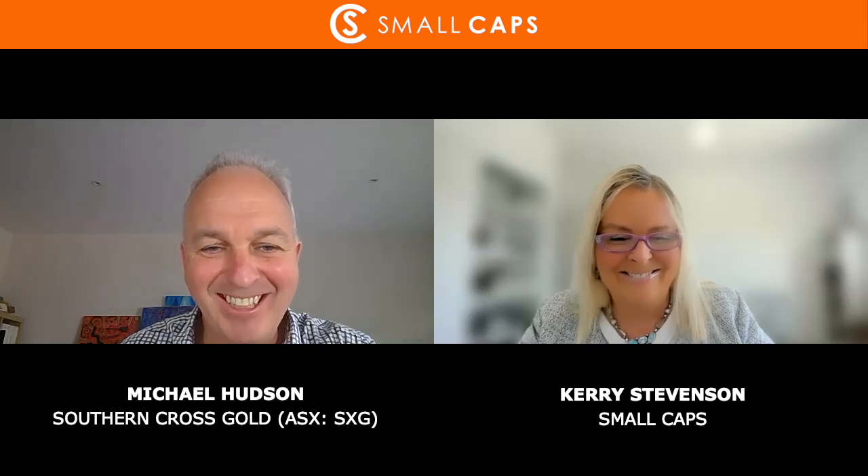The ASX code is SXG — Southern Cross Gold. The latest announcement is out today with the highest-grade intersection of gold and antimony at the Sunday Creek project. Michael Hudson, Managing Director, thanks so much for joining me on Small Caps today.